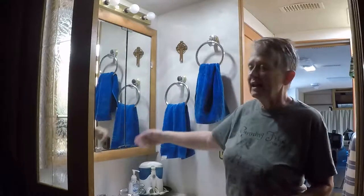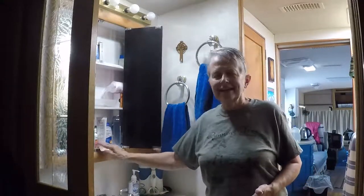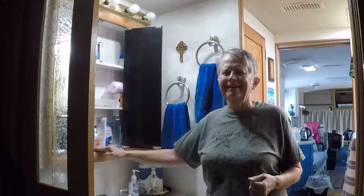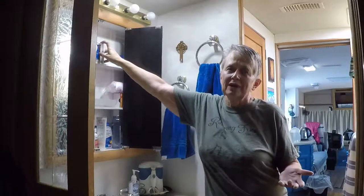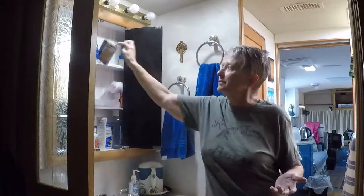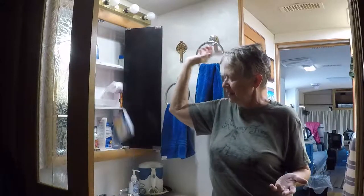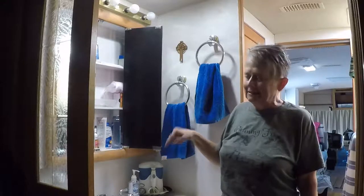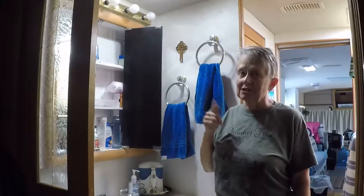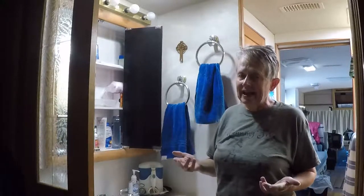We've got three panes of glass mirror up here as the doors, and unfortunately the magnetic catches — well, remember the earthquake — these things do pop open and we do have things occasionally bounce up and fall out. Fortunately they at least drop right into the sink normally. Sometimes they bounce and spin on the floor. We are very fortunate we didn't have anything break when that happened.